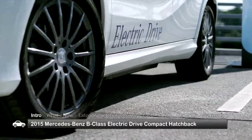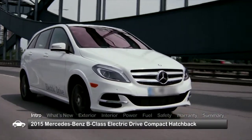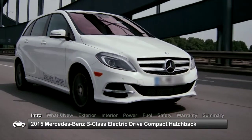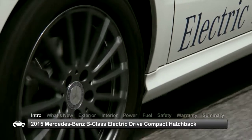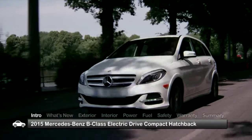Completely emissions-free driving comes to the Mercedes-Benz lineup with the 2015 B-Class electric drive. Offered as a compact luxury hatchback, the B-Class glides along in near-perfect silence with an estimated range of 87 miles on a single charge.